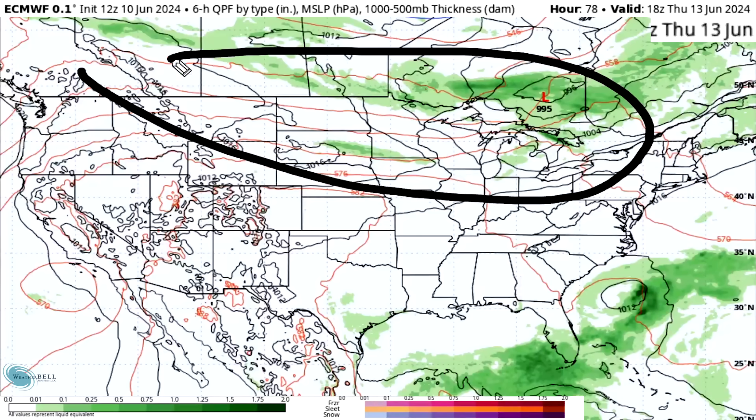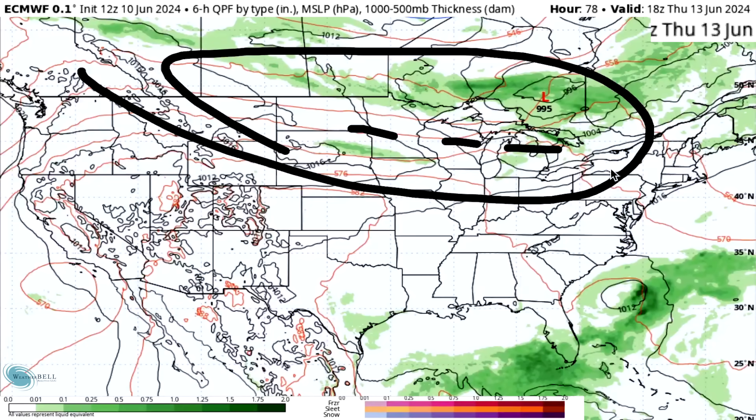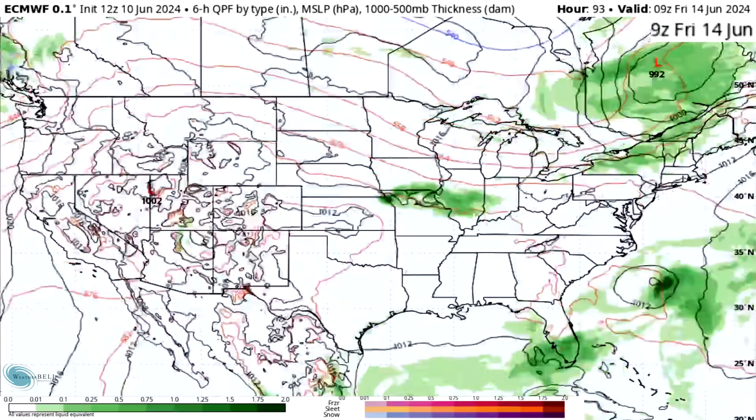We're still seeing some thunderstorms and showers, especially in the northern plains, upper Midwest, and Great Lakes, but not too much as most of the activity is reserved for Canada, where there are numerous amounts of storms up there.